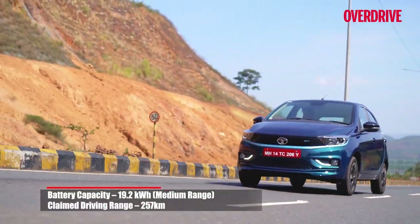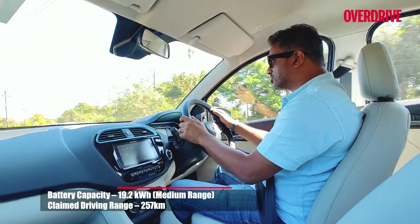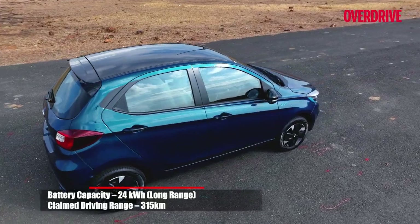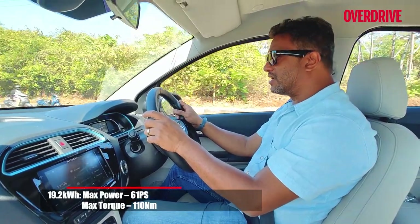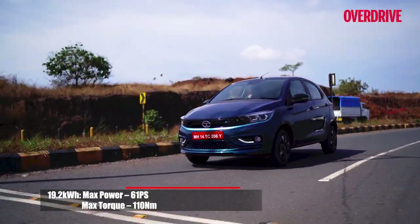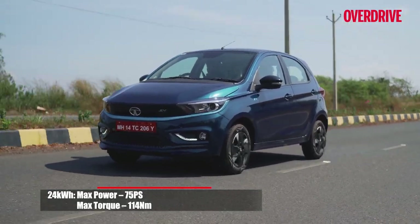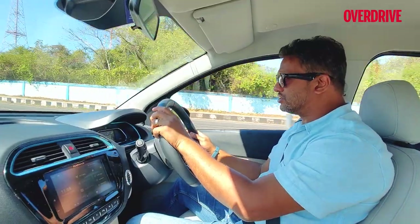The Tiago EV has two battery pack options. There's the 19.2 kilowatt-hour battery pack, which is the medium range architecture, and then the 24 kilowatt-hour battery pack, which is the long range option. The 19.2 kWh pack delivers around 60 horsepower, but the 24 kWh battery pack pumps max power up to about 74 horsepower — and that is the version I'm driving today, the more powerful one with the larger range.